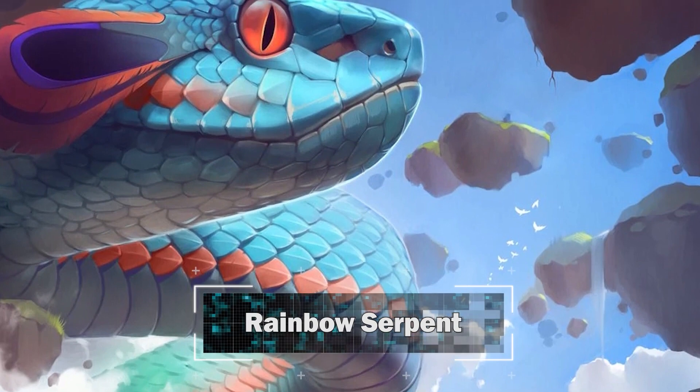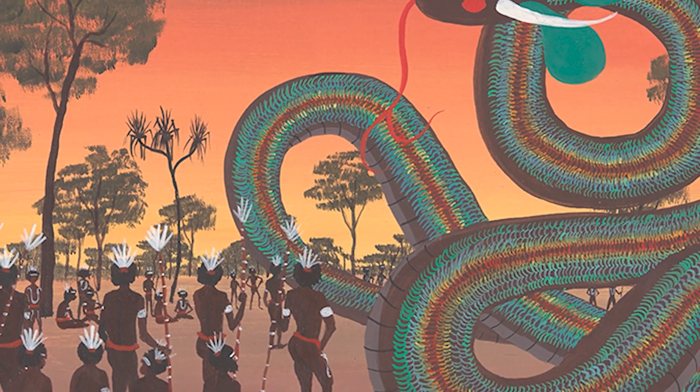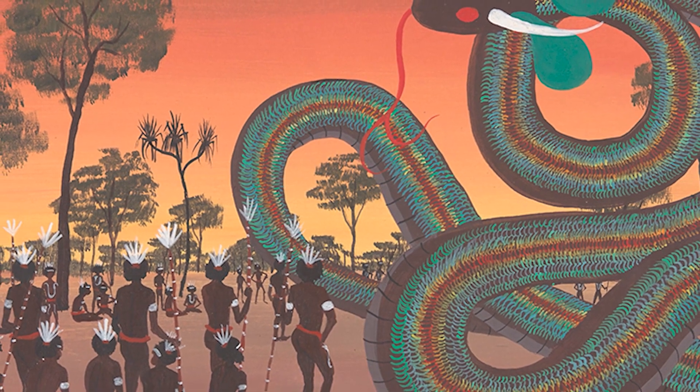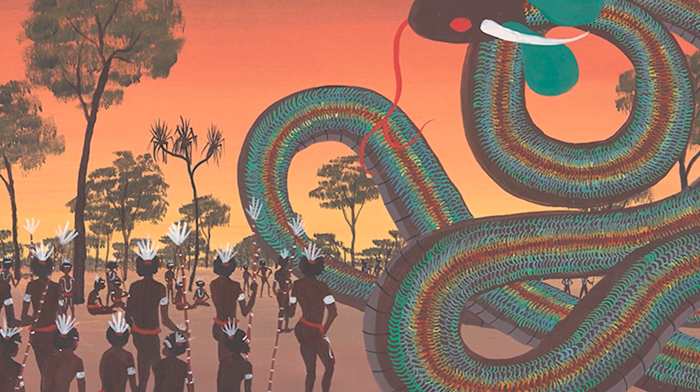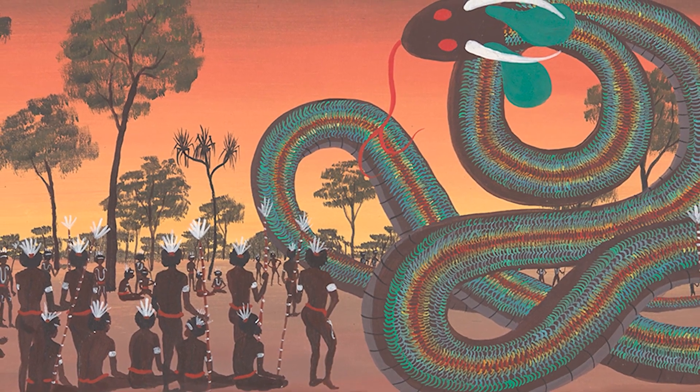Number 3: The Rainbow Serpent. The rainbow serpent or rainbow snake is a common deity, often seen as a creator god, known by numerous names in different Australian Aboriginal languages. It is a common motif in the art and religion of many Aboriginal Australian peoples. Much like the archetypal mother goddess, the rainbow serpent creates land and diversity for the Aboriginal people, but when disturbed can bring great chaos. The serpent is viewed as a giver of life through its association with water, but can be a destructive force if angry.